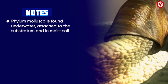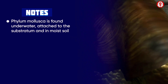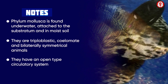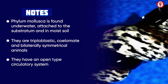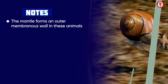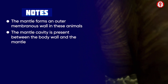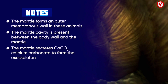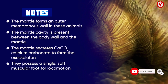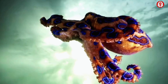The animals of phylum Mollusca are found underwater, attached to the substratum, or in moist soil. They are triploblastic, coelomate, and bilaterally symmetrical. The main body cavity is a hemocoel, giving an open type of circulatory system. The mantle forms the outer membranous wall, with the mantle cavity between the body wall and the mantle. The mantle secretes CaCO3 to form the exoskeleton. They possess a single soft muscular foot for locomotion.